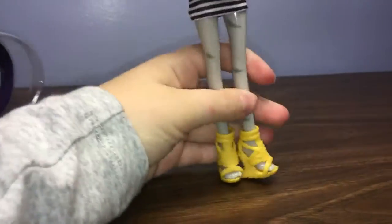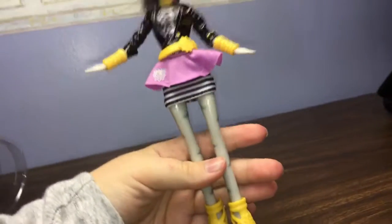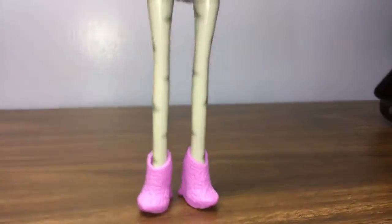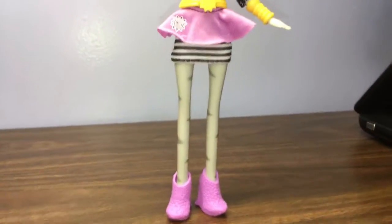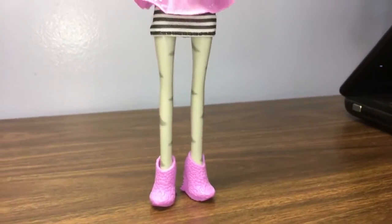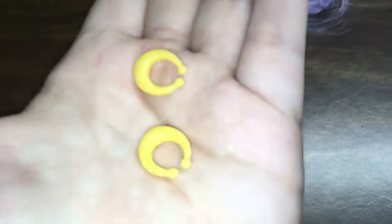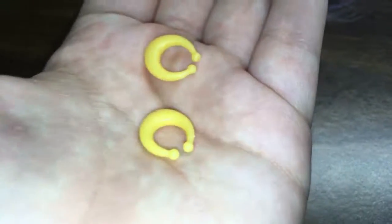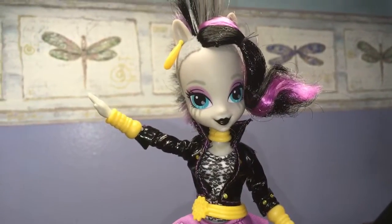Let's get these other shoes out of the package to see if she stands up any better with them on. With her other shoes on it doesn't look as great outfit-wise, but she does stand up a little better. Here are her earrings — let's get them on her. Now she's looking more like Zecora.